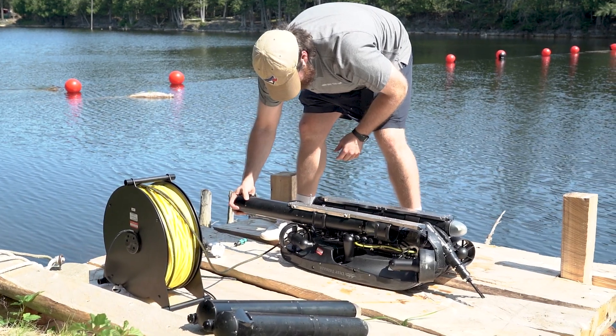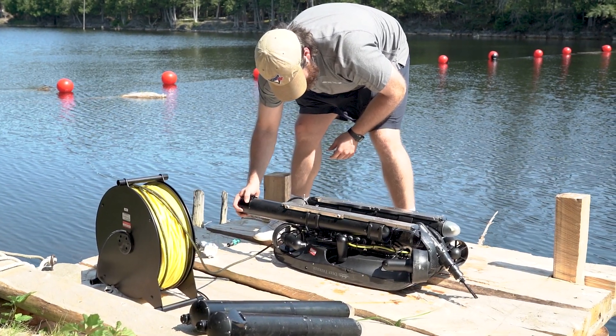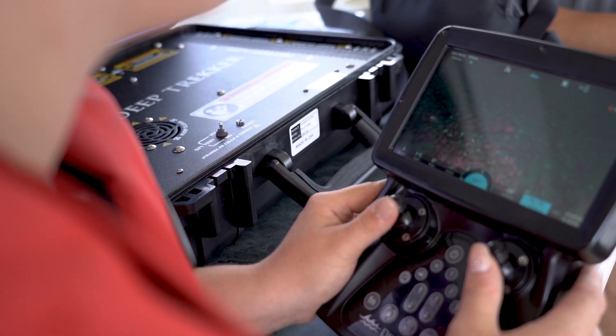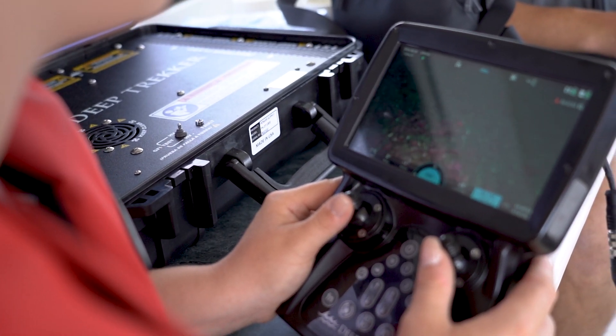Another benefit of our six-thruster options is that they all have swappable batteries for extended dive times, but if you want to operate with direct power they're all able to accommodate direct power setups as well.